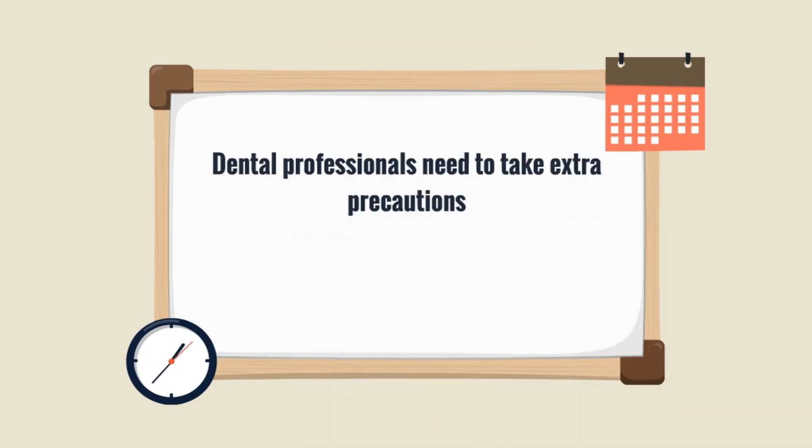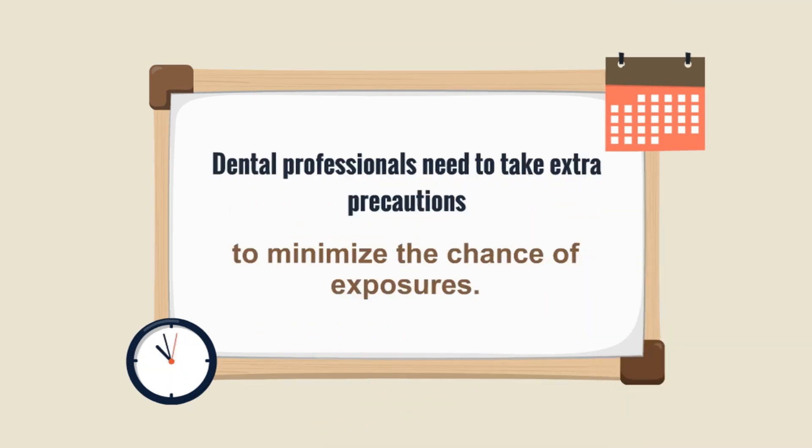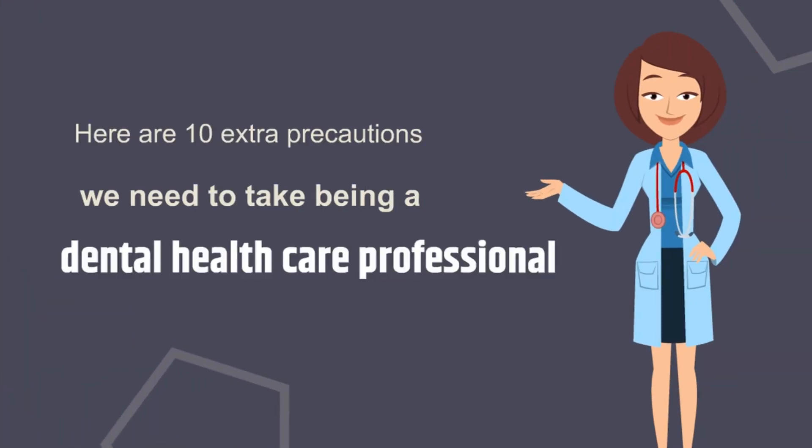Dental professionals need to take extra precautions to minimize the chance of exposure. Here are 10 extra precautions we need to take as dental health care professionals.